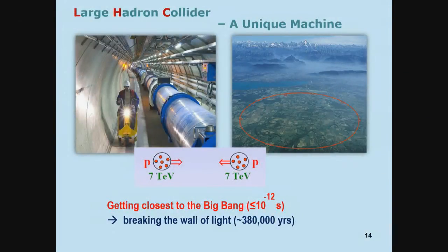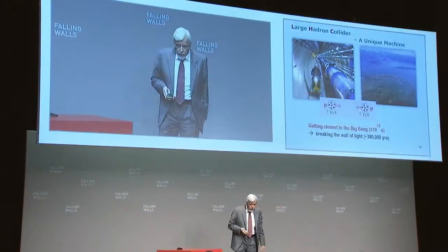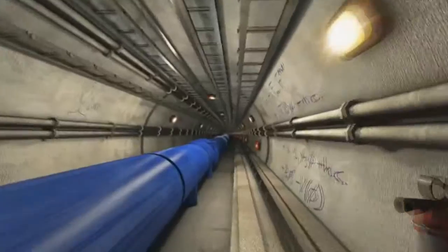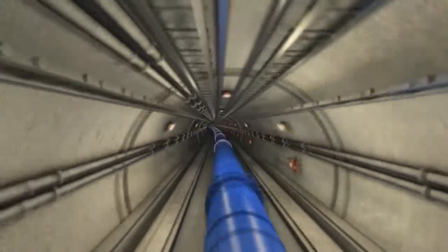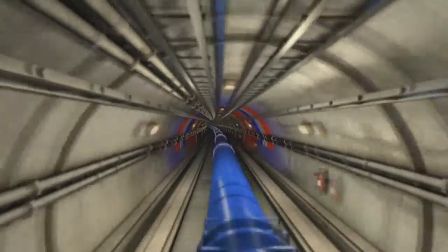We have constructed the Large Hadron Collider: 27 kilometers of accelerator, 7 TeV protons and 7 TeV protons hitting each other, getting close to the Big Bang, breaking the wall of light. You see the quarks and gluons inside the protons. The protons are accelerated, getting close to each other, and then they hit each other inside a huge detector, and new particles come out. Fortunately, Switzerland is now in Schengen, so we have no problem with the border.